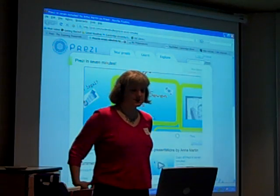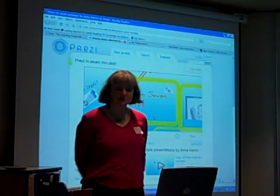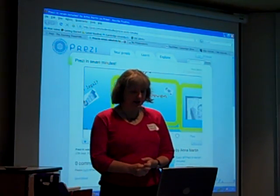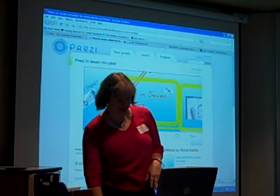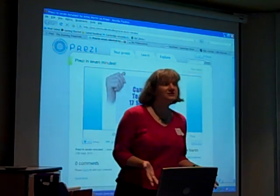I'm going to talk about this zooming presentation software called Prezi. Sometimes I call it Prezi by mistake — it's apparently called Prezi. To demonstrate it, I'll just do it, and then you'll see what it is. I think it's quite fun. I just sort of tripped over it on the internet somewhere. It's an alternative to PowerPoint.